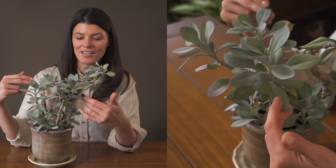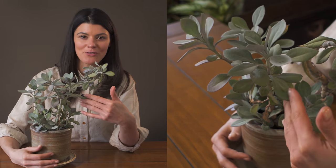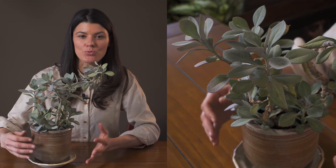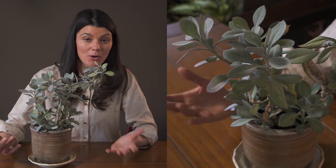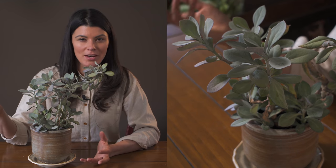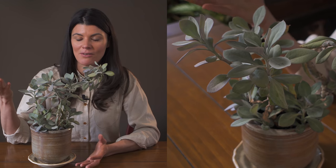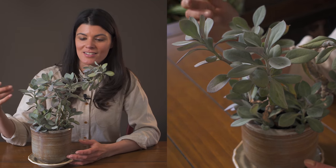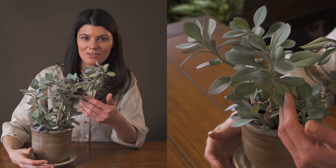I'm growing this in full sun conditions and I've had it for about three years. The second year it put out these really beautiful crimson or coral colored pom-poms and they lasted quite a long time — and it was putting them out in the middle of winter, which was awesome because you don't always get some really colorful flowers during the winter.